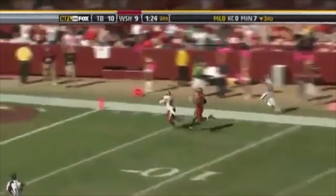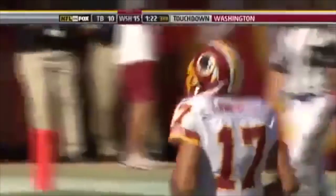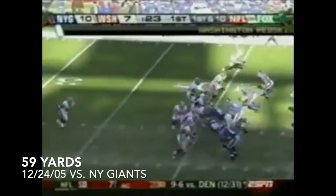Stutter go. Double move. He's got him. And Tlaib and Moss were battling all day down that sideline. At home since week four, and the Giants lead 10-7.